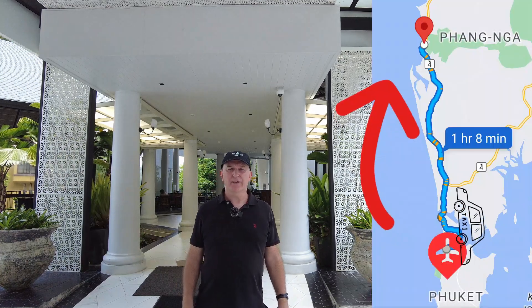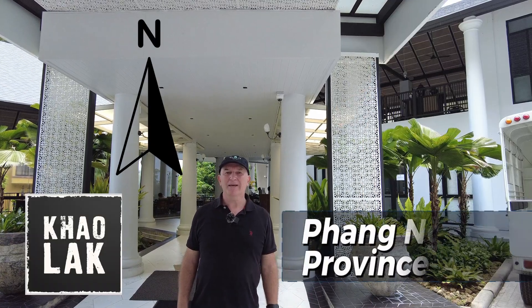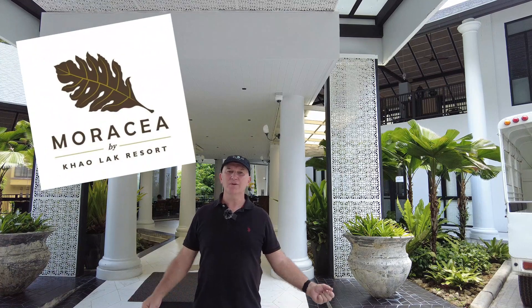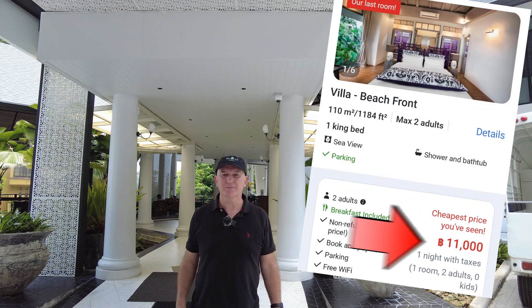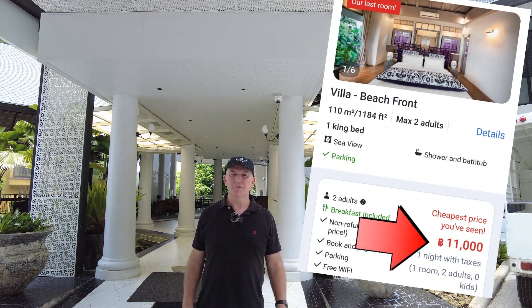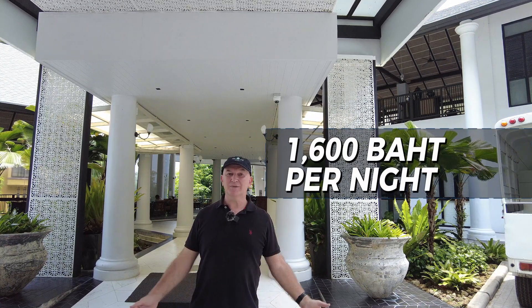About one hour away from Phuket International Airport, I've come up north to the Kaulak area and this is the Morasiya Hotel. It's one of those hotels where you can get an expensive room at more than 10,000 baht a night, but I prefer the cheaper rooms. My room is 1,600 baht a night, so let's find out whether it's worth that price.